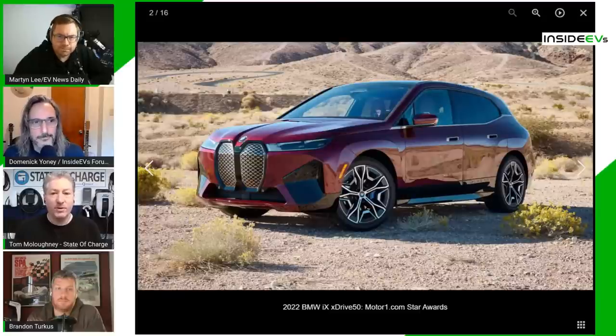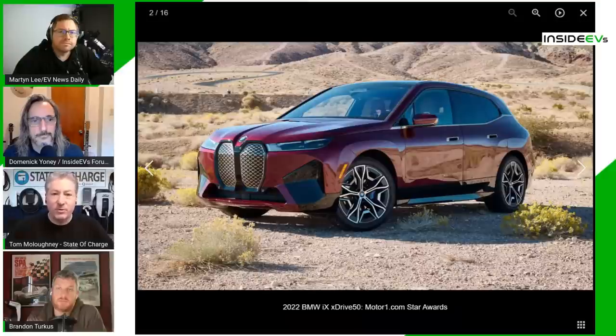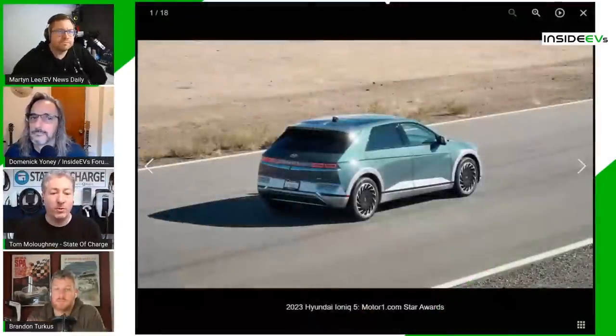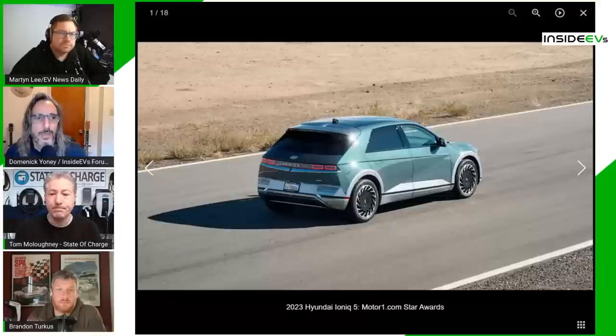If Ford had flubbed the Lightning and it was just a half-baked electric vehicle, everyone would have said electric pickup trucks simply won't work, and it would have set adoption back. The fact that Ford nailed it gave it bonus points and pushed it ahead of the Lucid, iX, and Ioniq 5. Tom voted for the F-150 Lightning for best EV, and it did win.